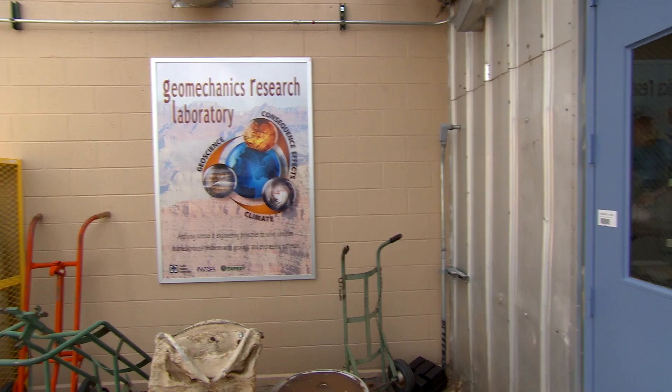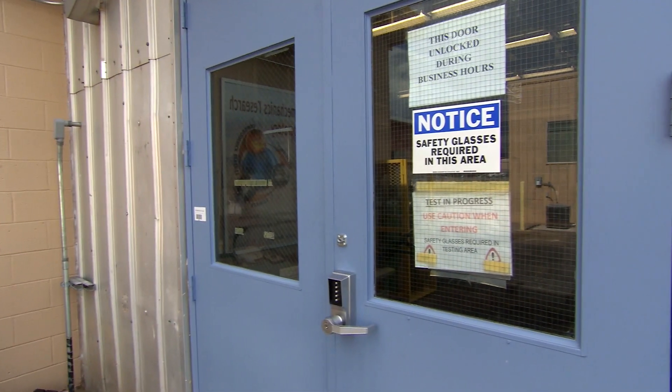Hi, I'm Matthew Ingram and I work in the Geomechanics Department at Sandia National Laboratories. Our mission here is the solution of complex coupled process problems for geologic and engineered materials.